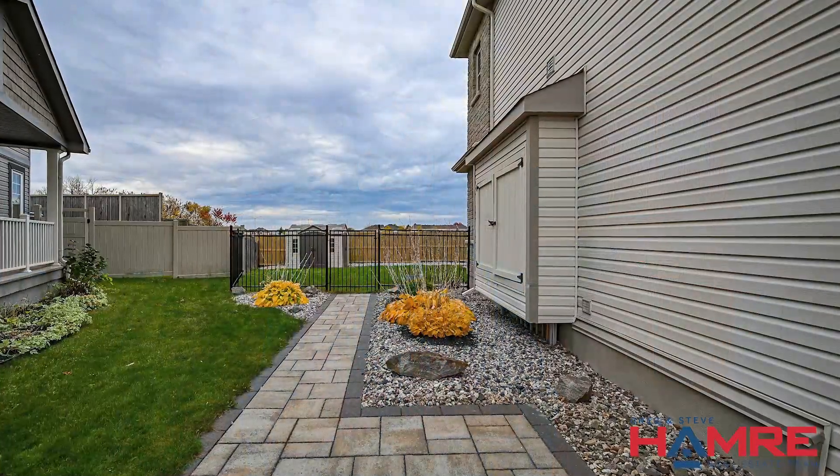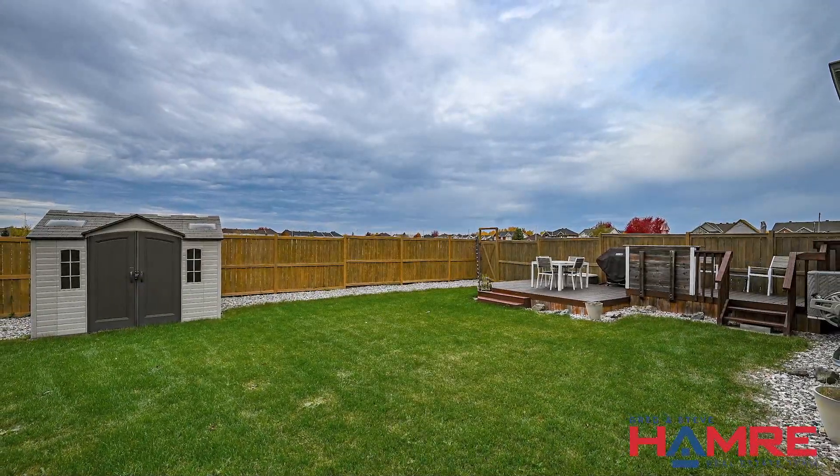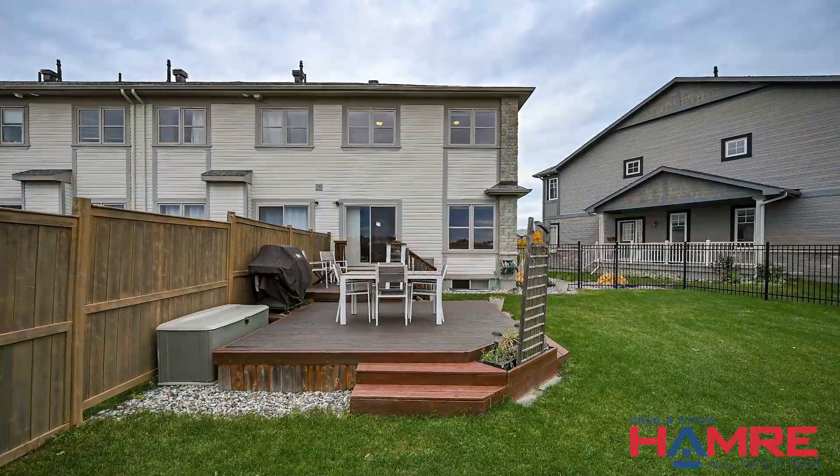Outside, the fully fenced backyard is truly impressive in size, with an entertainment-style deck, while still offering plenty of space for gardening, relaxation, gatherings, and playtime, with no rear neighbours to disturb your peace.